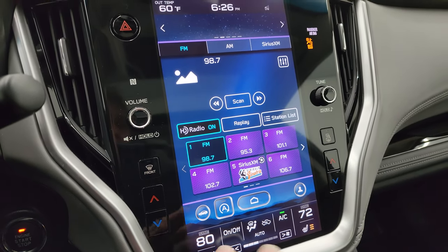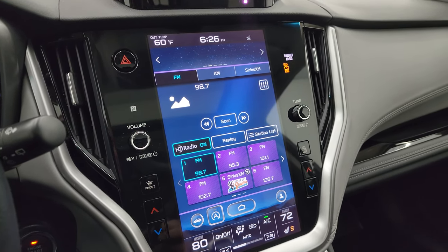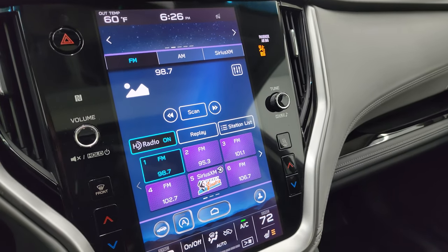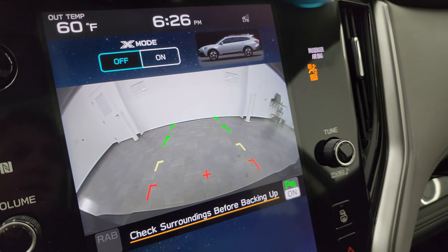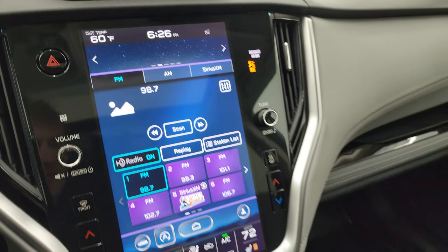You can program different driver profiles in here — so you can have yourself as a driver and program all your preferences. It's actually really easy to use. I was playing around with it when I was checking out that eye assist thing. And there's your backup camera — very nice and clear. It also has the backup sensors.